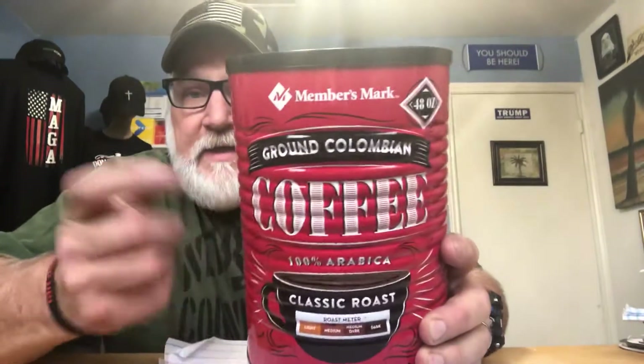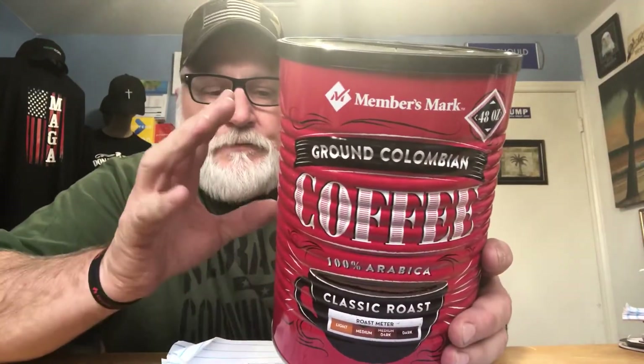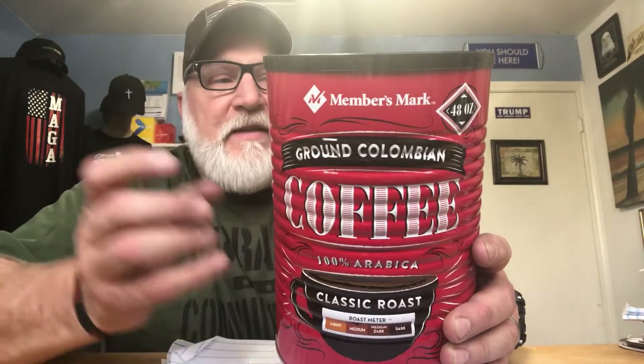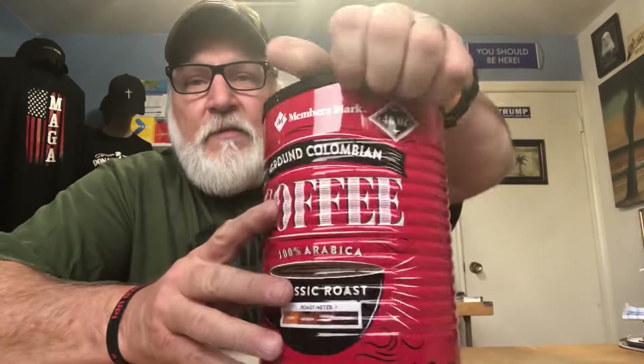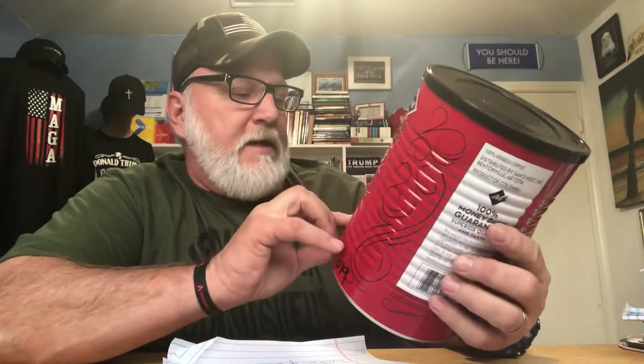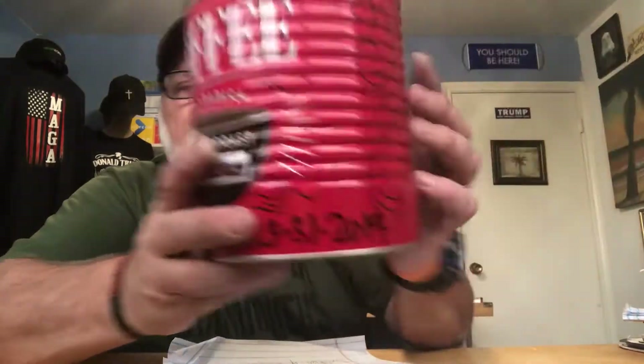Next, sticking with the morning routine, is the solid tin can coffee. Normally I buy the Folgers in the plastic tub at Sam's, and I've got a lot of those, but the tin can stores it fresher longer. This is 48 ounces of medium roast coffee for $8.67, which is just over 18 cents an ounce. That's going to make you a lot of coffee.